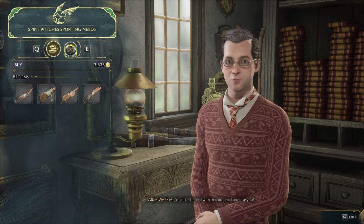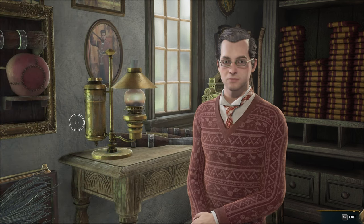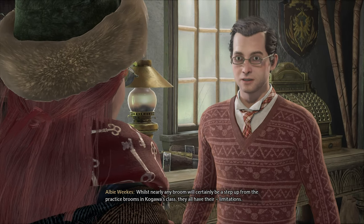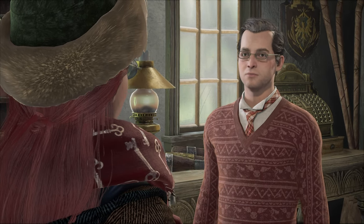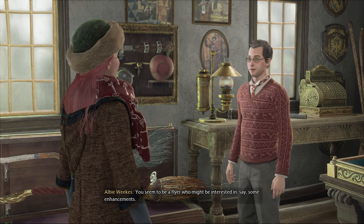You'll be thrilled with that broom, I promise you. Thanks for stopping by. Whilst nearly any broom will certainly be a step up from the practice brooms in Kagoa's class, they all have their limitations. You seem to be a flyer who might be interested in some enhancements.